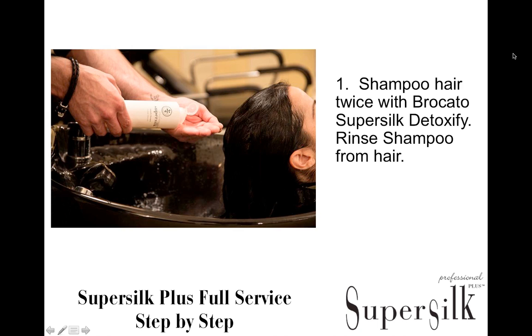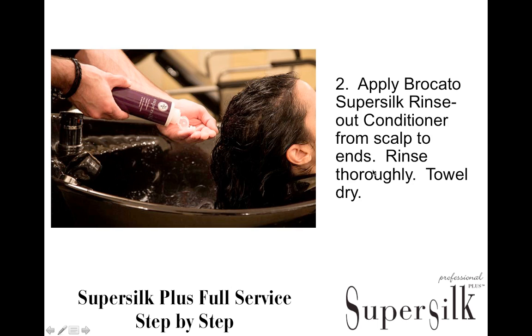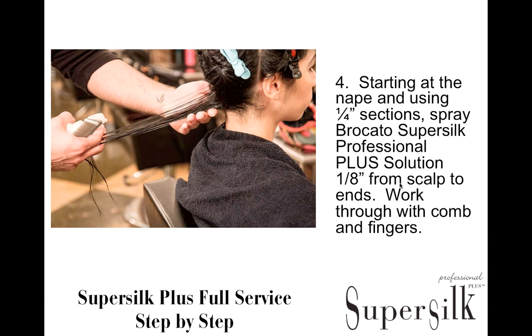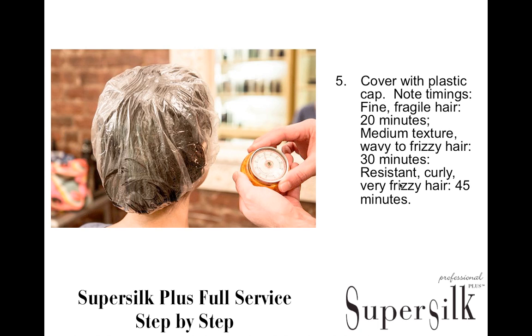Here's how the full service works. Begin by shampooing twice with Bricado SuperSilk Detoxify Shampoo and rinsing thoroughly. Next, apply Bricado SuperSilk Rinse-Out Conditioner from scalp to ends and rinse thoroughly — this prevents too much solution from absorbing into the hair so you don't waste product. Part the hair into four sections, then spray the solution in quarter-inch partings starting an eighth of an inch from the scalp, working through each section. Make sure the hair is thoroughly covered and saturated with SuperSilk Solution.